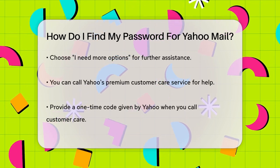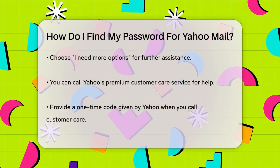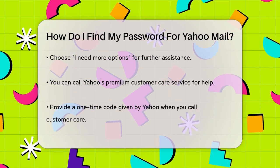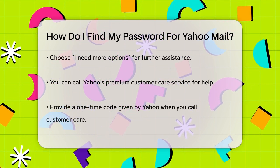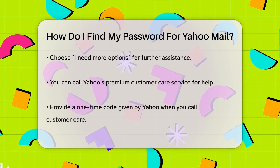This is a great option if you're really stuck. When you call the provided number, you'll need to provide a one-time code that Yahoo will give you. Once you've done this, the customer care team will help you regain access to your account, either by sending you a temporary password or guiding you through the process of setting a new one.